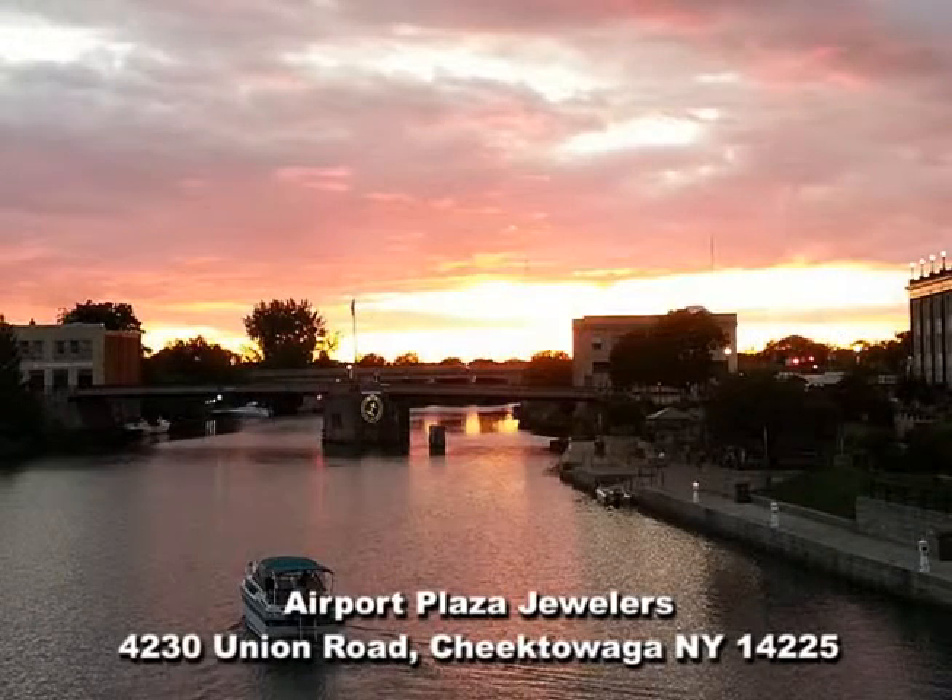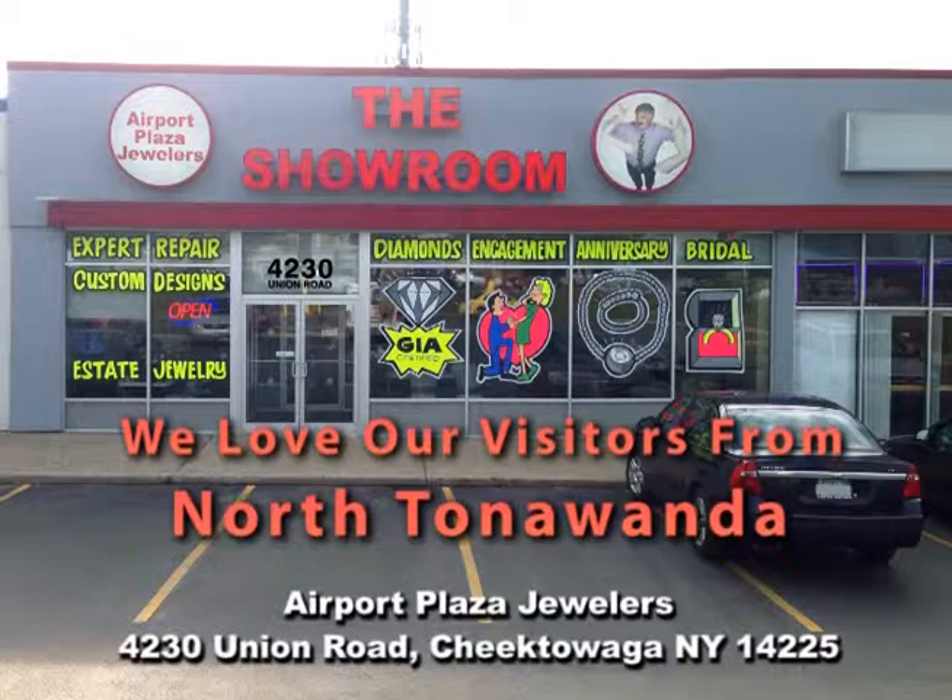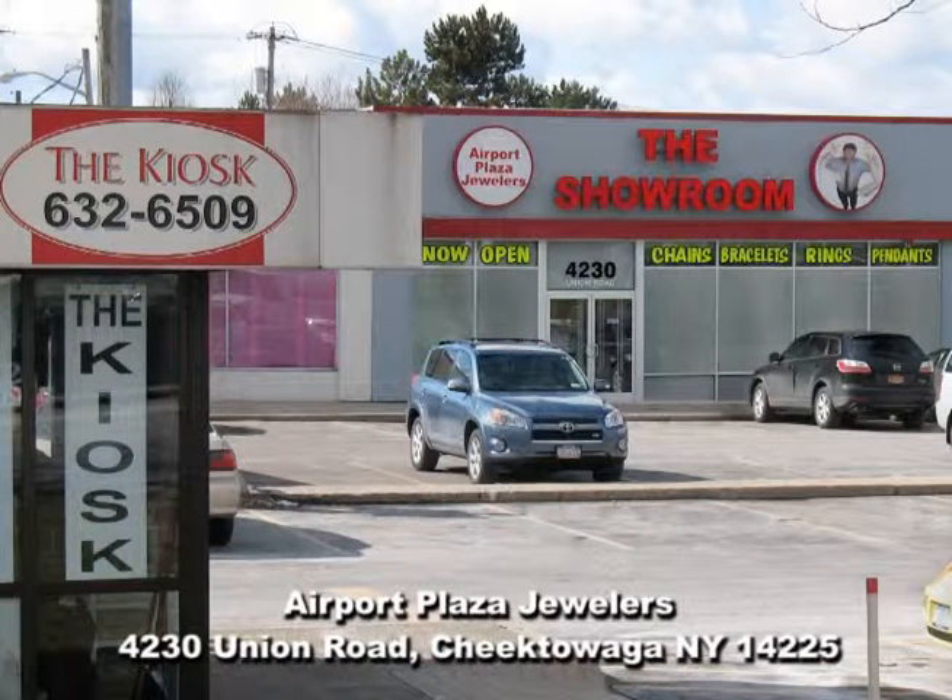If you live or work in North Tonawanda, it's just a short drive to Airport Plaza Jewelers, the kiosk, and the showroom. Just take the 33 East to Union Road and Airport Plaza Jewelers, the kiosk, and the showroom. We'll see you soon.